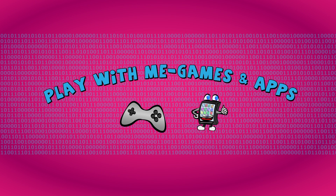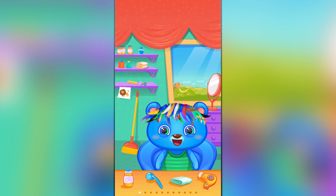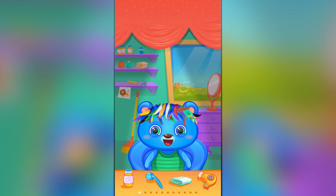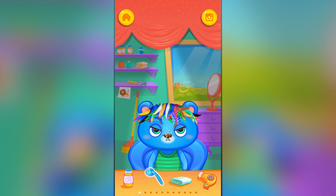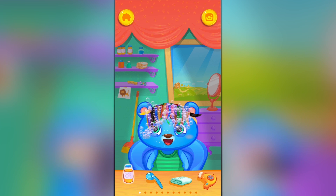Hey guys, welcome to a new video from our Play With Me Apps and Games channel. Today we have an app from Boobadoo — this is Pet Hair Salon, where our pets can get new hairstyles. This looks like a super fun game app for Android and iOS. Let's go ahead and wash our cat's hair.